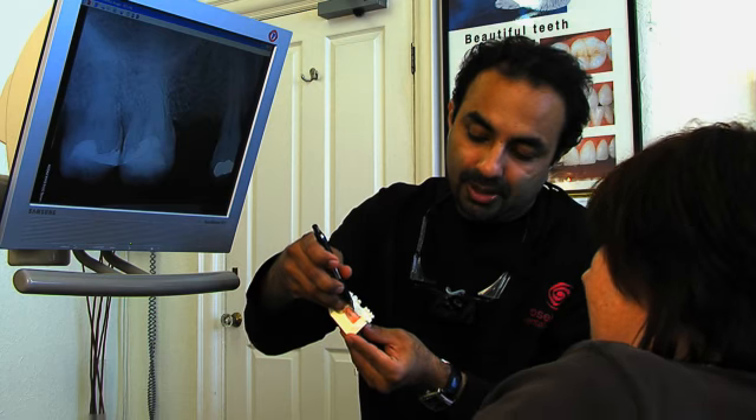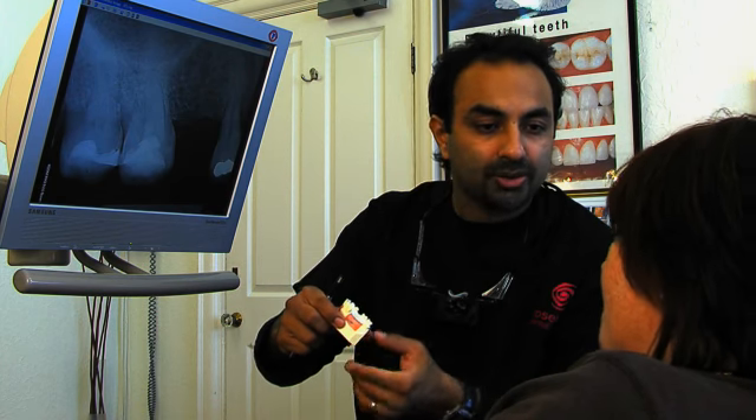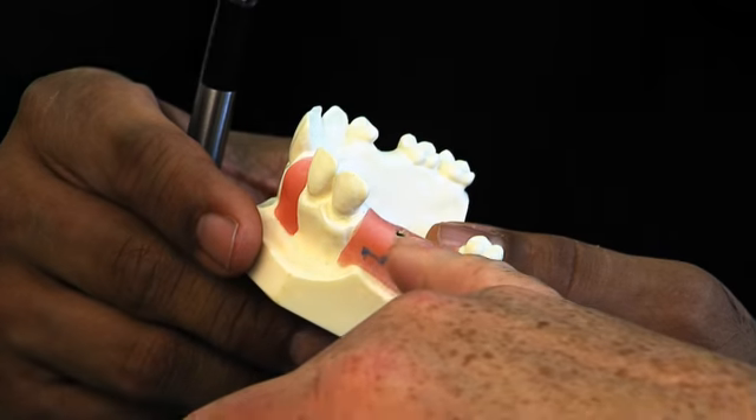There is no upper age limit. The deciding factor is that the jaw is no longer growing and that there is enough healthy bone to permit an implant to be placed. It is also possible for the bone to be built up with bone grafting techniques.